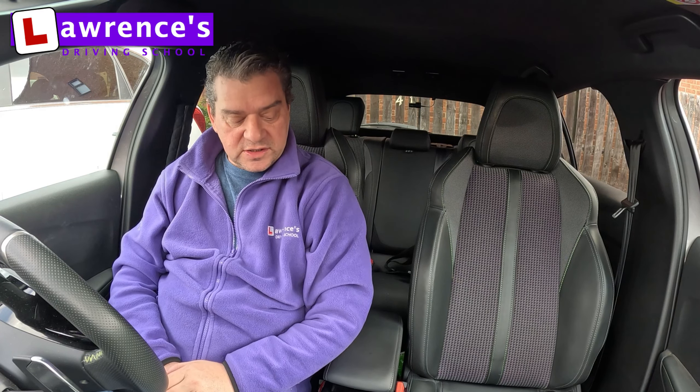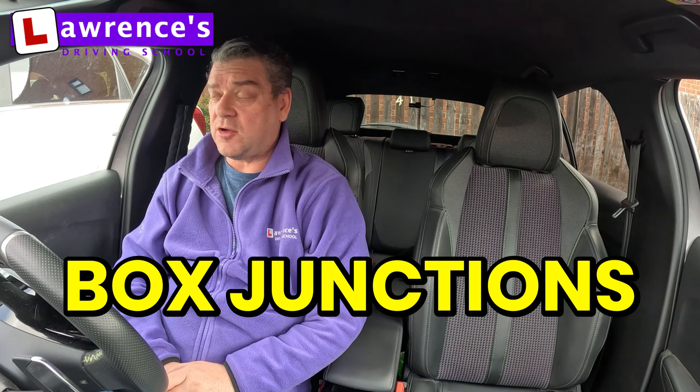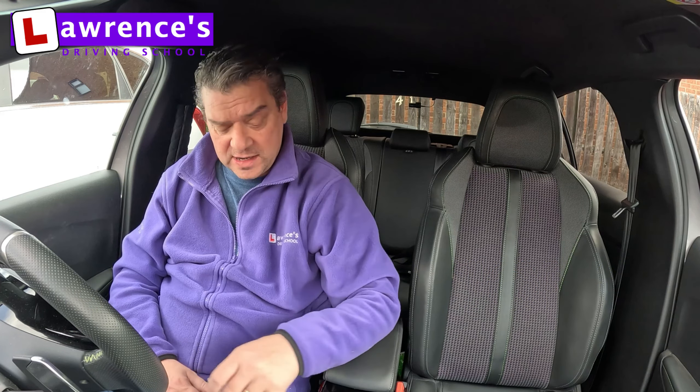Hi guys, it's Lawrence here from Lawrence's Driving School. What I thought we'd do today is go and have a look at a few box junctions in Kettering, and we'll explore how to use them and what we should do when we get to them. Let's get moving!